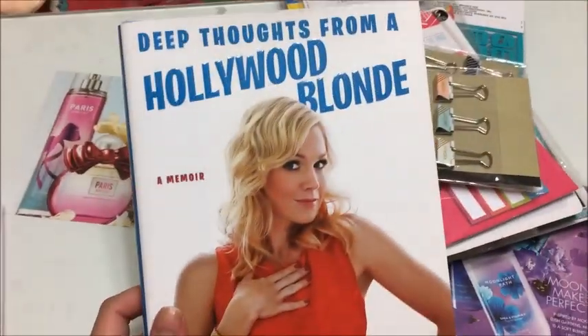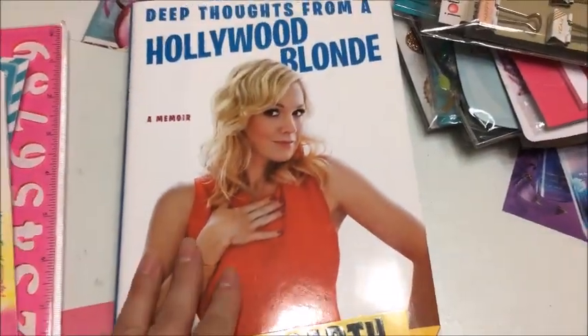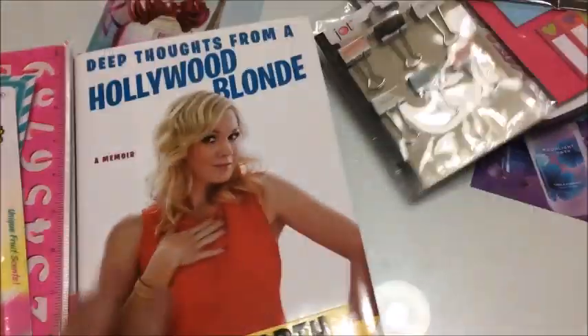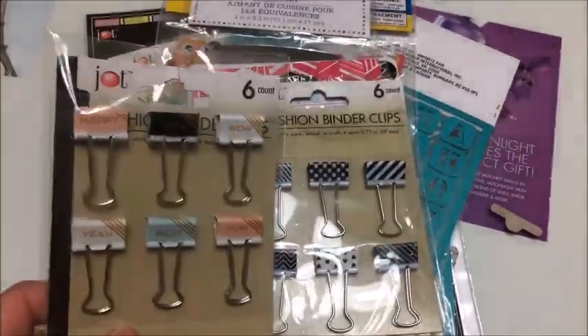Another hardback book: 'Deep Thoughts from a Hollywood Blonde.' I'm a big fan of Jenny Garth — I've followed her since Beverly Hills 90210 and I really like her as an actress. This used to be $26.95, so that's definitely a good find for a dollar. There are also some really cute binder clips by the brand Jot in a six-pack.